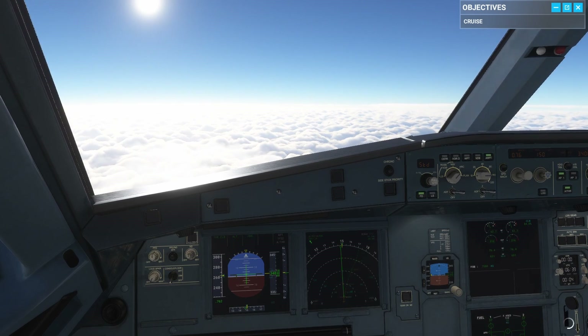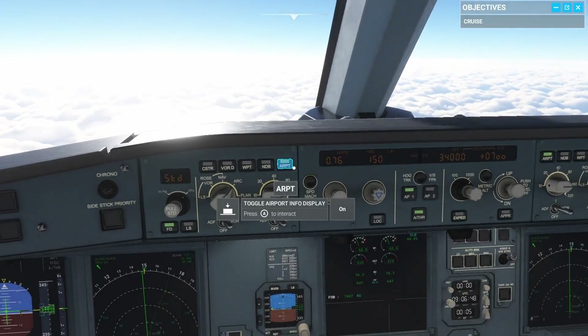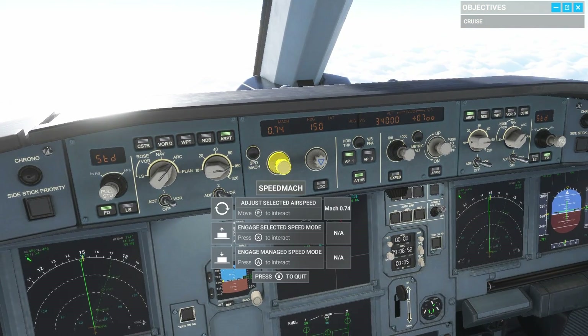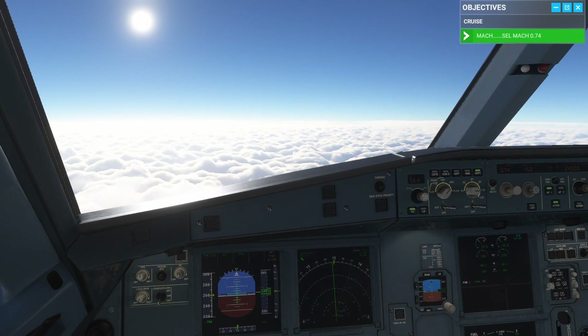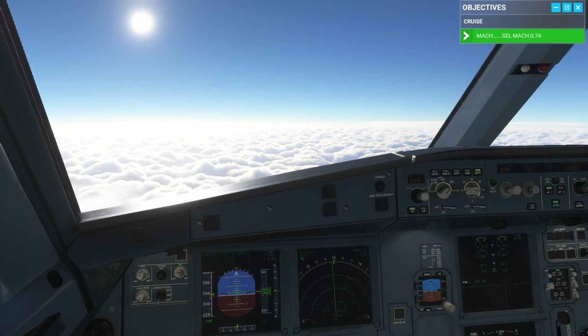Now the speed target is in Mach mode. Jetliner 488, Mach 0.74 or less due traffic. Mach 0.74 or less, Jetliner 488. Turn the speed knob and select Mach 0.74. You'll see the thrust reduce and the Mach number reduce, shown at the bottom left of the PFD.